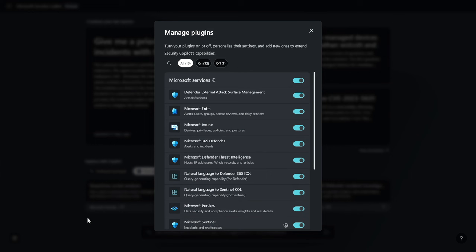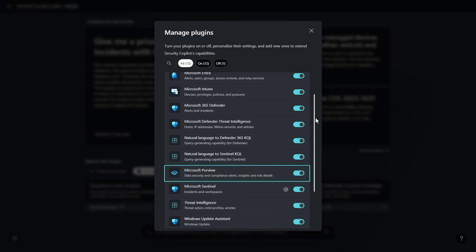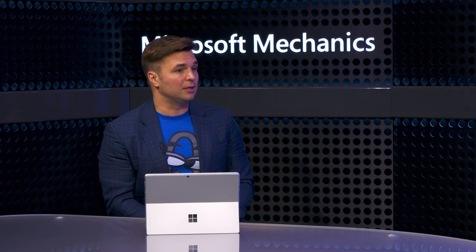There's Microsoft Entra for identity, Microsoft Intune for device endpoints, Microsoft Defender plugins for incidents, threat intelligence, and more, as well as Microsoft Purview for data security, and Microsoft Sentinel, our cloud-based SIEM. You even have options for third-party plugins like ServiceNow for incidents. This is a real breadth of information that Security Copilot can use to help investigate incidents and generate informed responses. That's all data that can ground and enrich the Security Copilot experience.